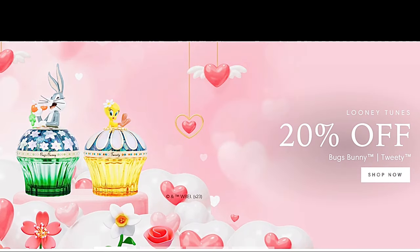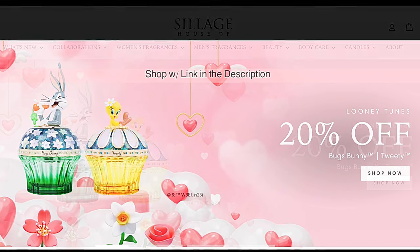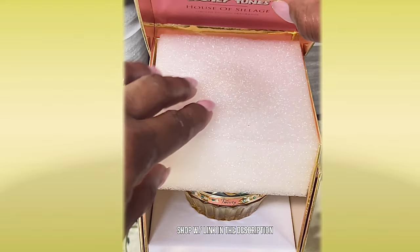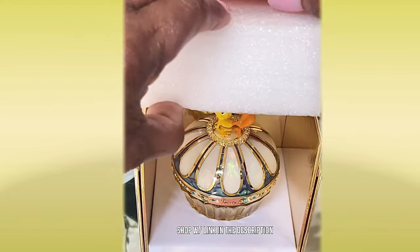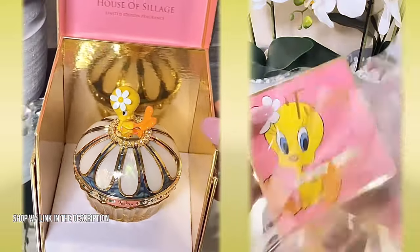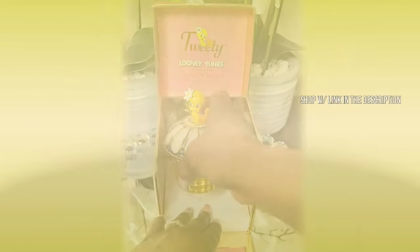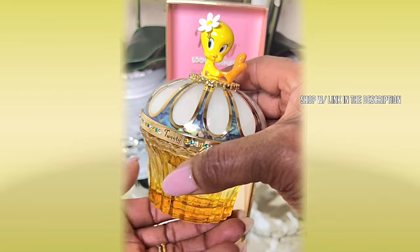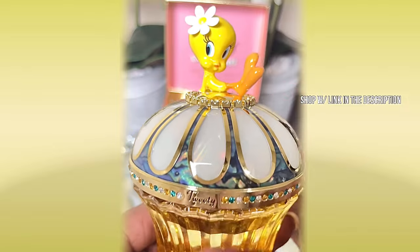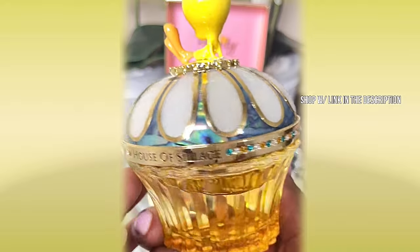Next up is a new release from the House of Siage — the Looney Tunes collection. They've got Bugs Bunny and Tweety Bird, and they are so cute. Currently they're 20% off — please use my link in the description to shop the sale. I have the Looney Tunes Tweety — I call it the Tweety Bird — and I absolutely love it. I shared a reel about this release a couple of days ago. Tweety Bird is so stinking cute — I literally could not stop looking at it when I opened it up.